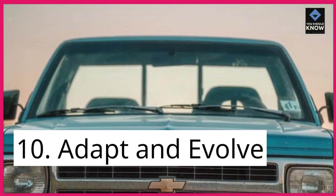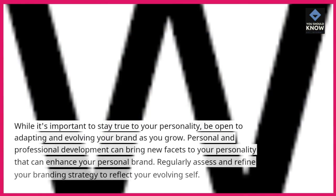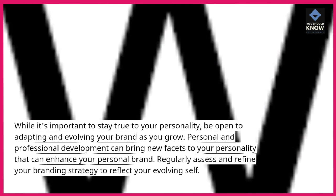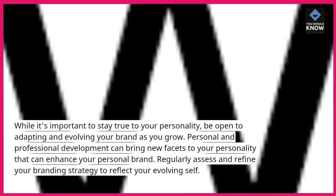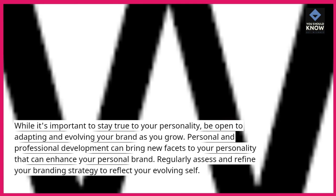10. Adapt and evolve. While it's important to stay true to your personality, be open to adapting and evolving your brand as you grow. Personal and professional development can bring new facets to your personality that can enhance your personal brand. Regularly assess and refine your branding strategy to reflect your evolving self.